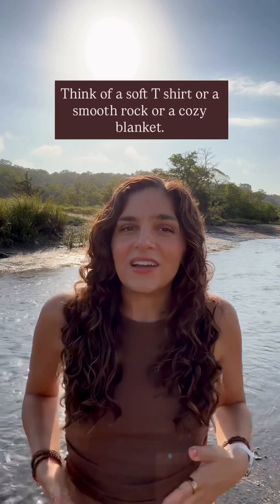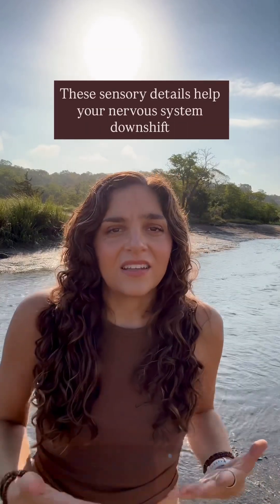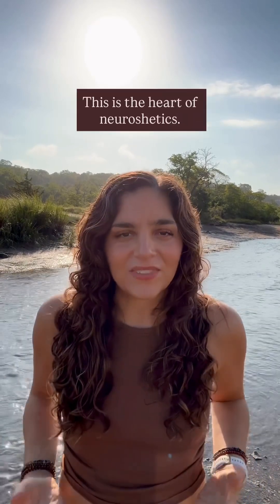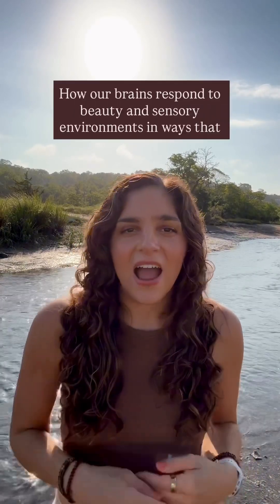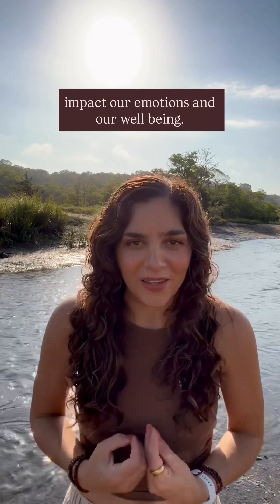Textures matter too. Think of a soft t-shirt, a smooth rock, or a cozy blanket — these sensory details help your nervous system downshift and feel more grounded. This is the heart of neuroaesthetics: how our brains respond to beauty and sensory environments in ways that impact our emotions and our well-being.